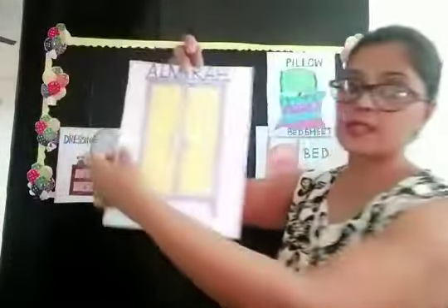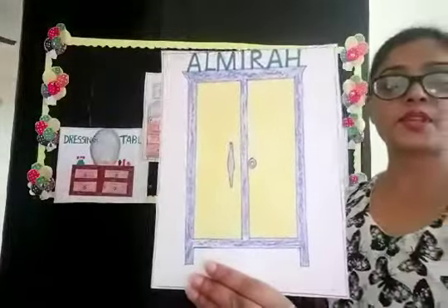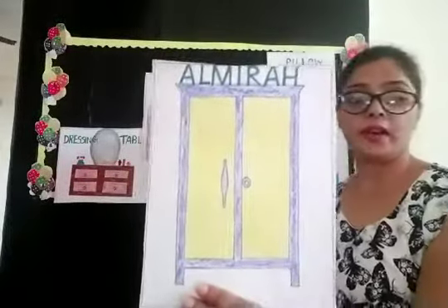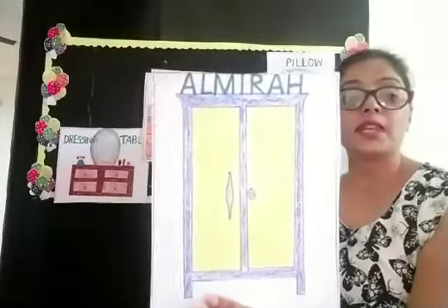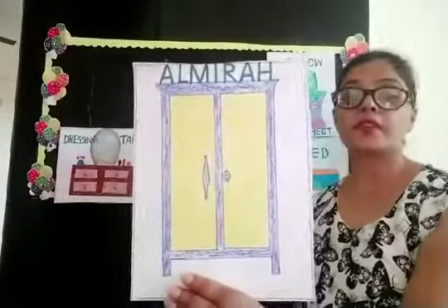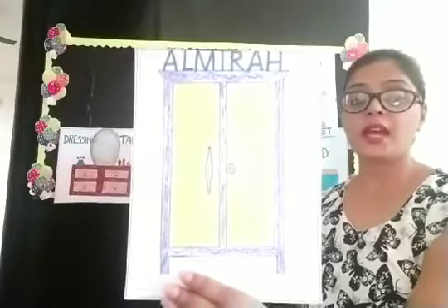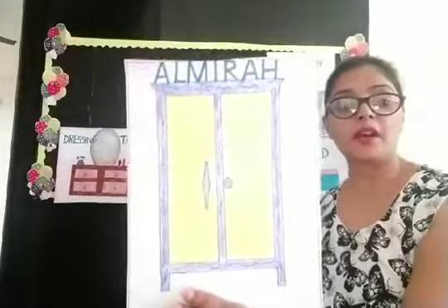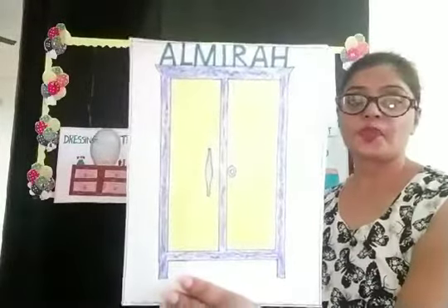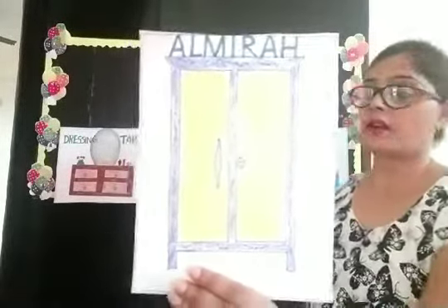Now you can see, it's a picture of an Almirah. Almirah is where we keep our clothes. We keep our clothes in the Almirah, and we keep the Almirah in our bedroom. So this is the Almirah.